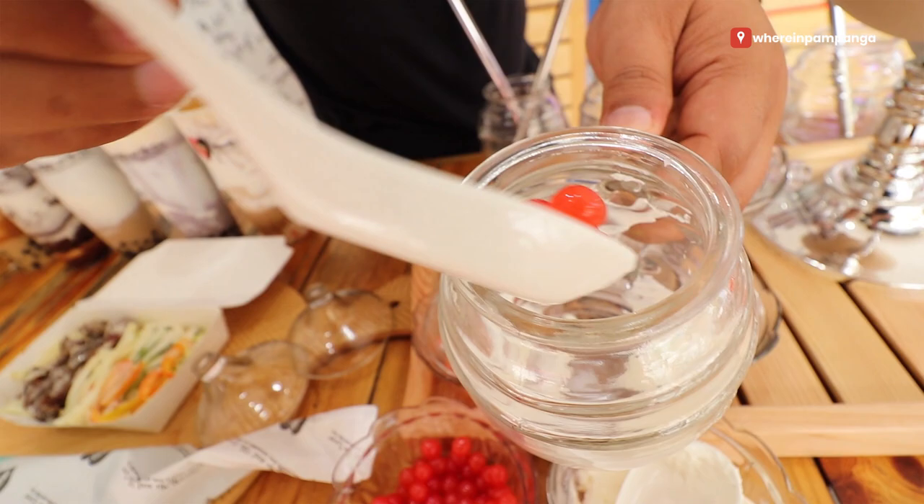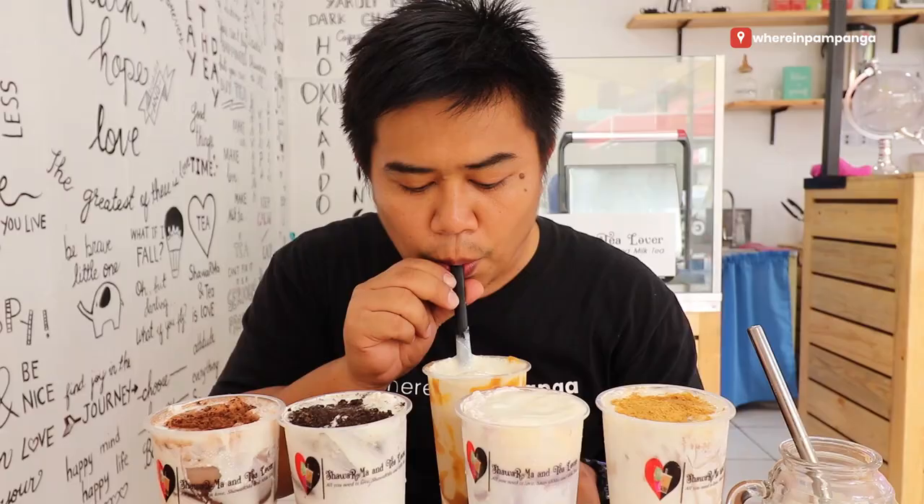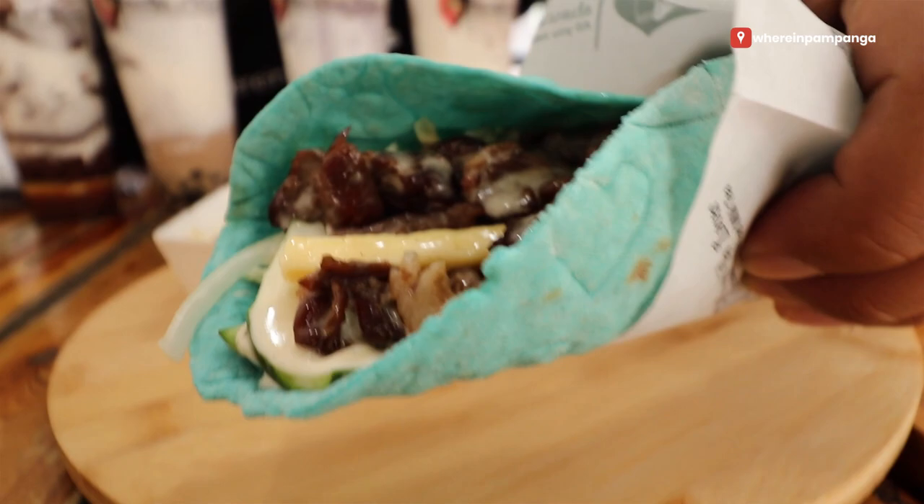That goes in, and then... Exciting! Look at that, guys! Let's go! Let's go!